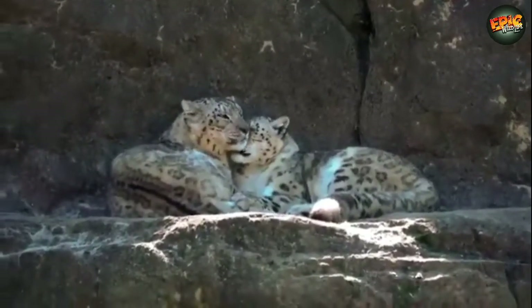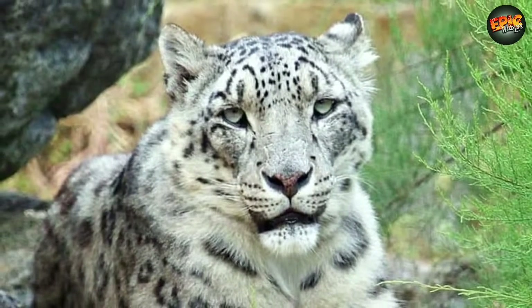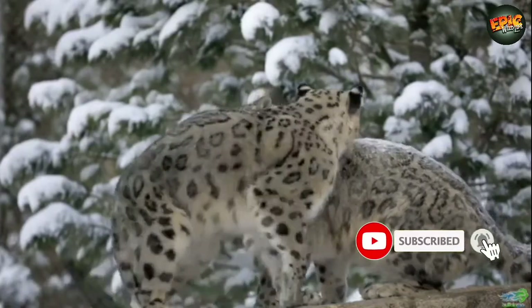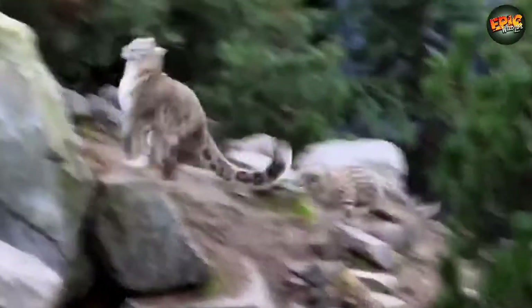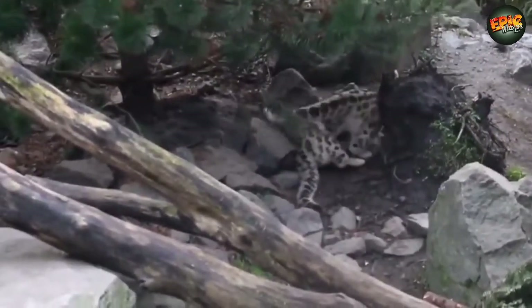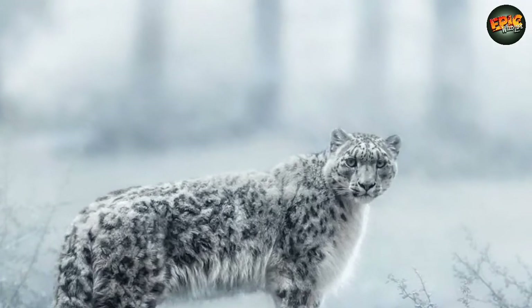They are classified as vulnerable by the IUCN. Snow leopards live in the mountainous regions of central and southern Asia. In India, their geographic range covers much of the western Himalayas, including the states of Jammu and Kashmir, Himachal Pradesh, Uttarakhand, Sikkim, and Arunachal Pradesh in the eastern Himalayas.